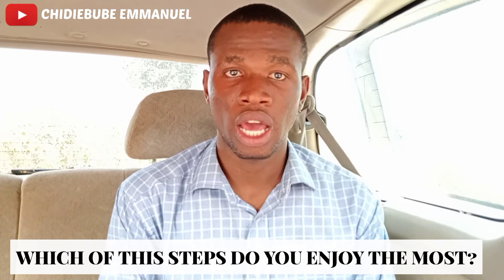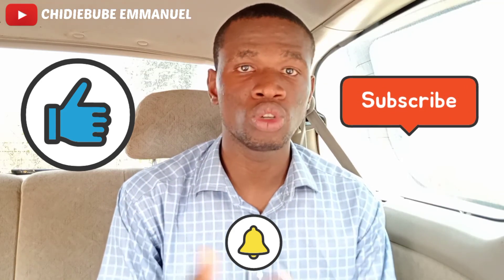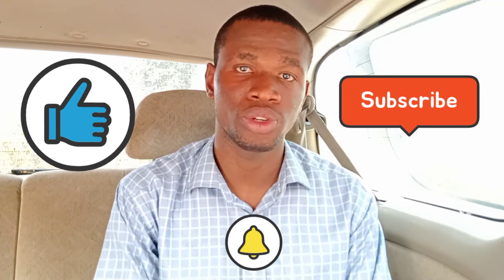So these are the practical steps on how you can save your money in 2022. You can drop me a comment below on which of these steps you enjoyed the most. And if you haven't, do well to like this video and subscribe to this channel to get more videos on personal finance. Also, turn on the notification bell to get notifications when I release another awesome video. See you in the next video!